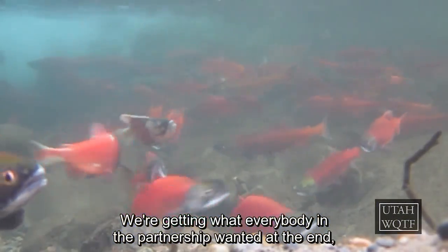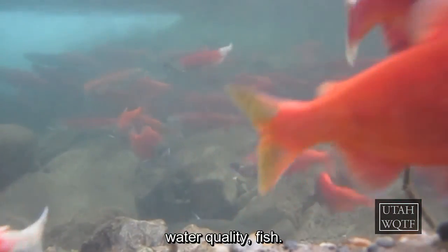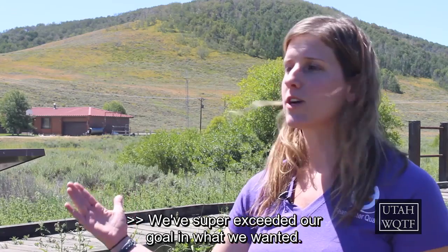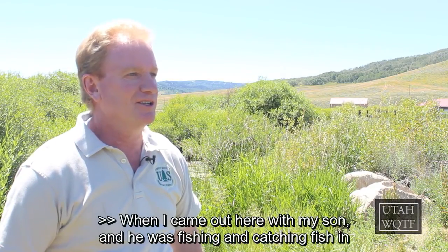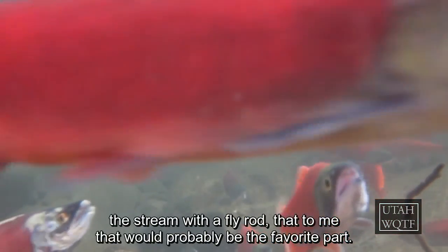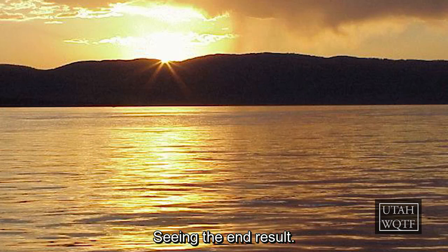We're getting what everybody in the partnership wanted at the end — water quality, fish — that's huge to me. We've super exceeded our goal and what we wanted. When I came out here with my son and he was fishing and catching fish in the stream with a fly rod, to me that would probably be the favorite part, seeing the end results. We did good work.